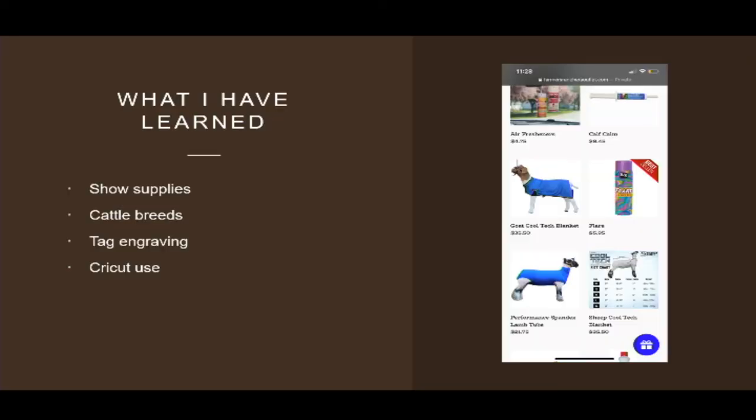Some things that I've learned this year: I've learned a lot about show supplies. I did not show, I wasn't in 4-H, I didn't do any of that stuff growing up, so Nikki has helped me a lot. Those Cool Tech blankets over there — we just found out this year that that's actually a really big thing for fairs. That's not something we ever would have thought would sell really well, but it does. I learned about different cattle breeds because I didn't grow up with that. I was around cows but didn't know the different breeds. Nikki also taught me about the show process — how you fluff them and make them look bigger.